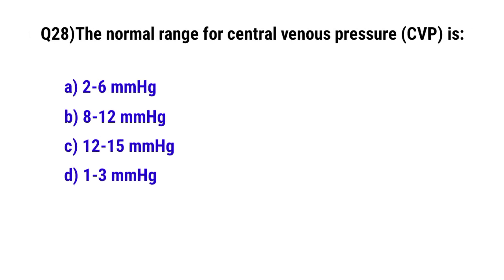Question No. 28: The normal range of central venous pressure is? The correct option is A: 2 to 6 mmHg.